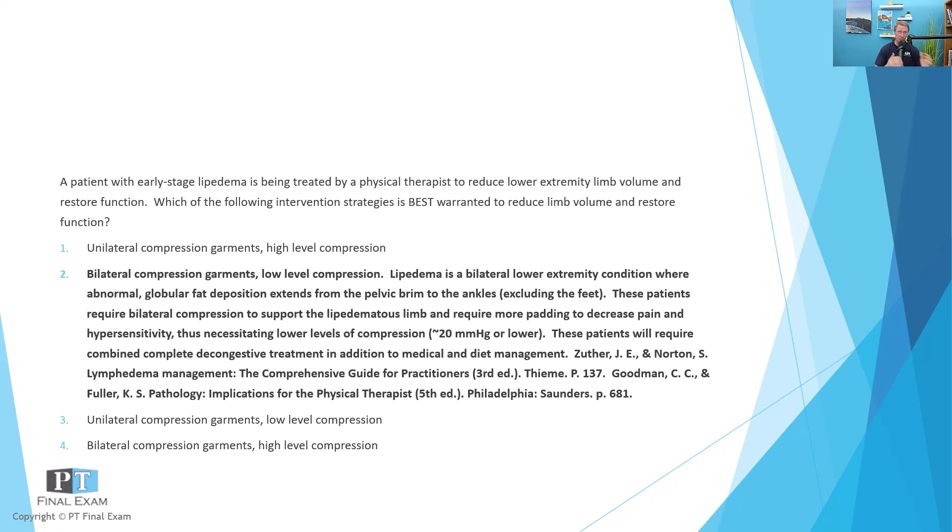Lipedema — think of 'lipo' like fats — is the abnormal accumulation of globular fat deposition under the skin, primarily affecting both lower extremities. However, it excludes the feet, so it goes from the ankles up to the pelvis bilaterally. You get symmetrical globular fat deposition excluding the feet. Therefore, the person would have a negative Stemmer sign, simply because it's not affecting the feet.